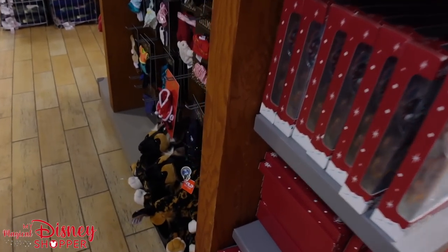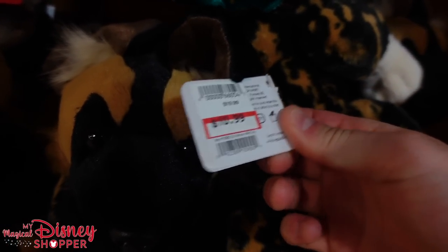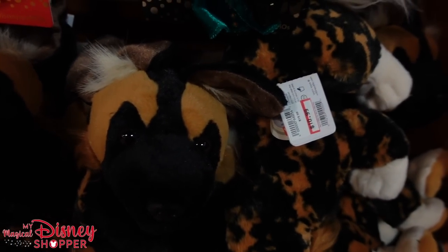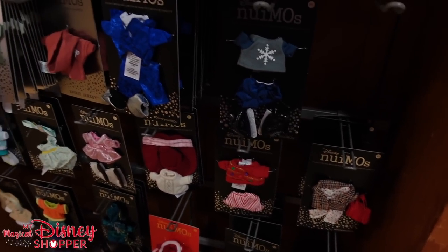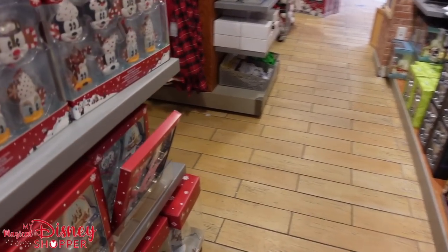As we continue to look around — look, they have the wild painted dogs here. These are discounted at $10.99. These are currently at Animal Kingdom right now. They also have tons of new emo outfits here as well, so if you're really into dressing up your emos, there you go.